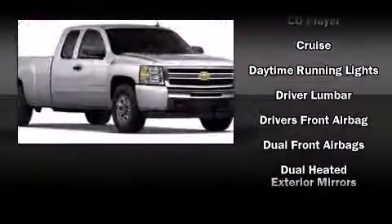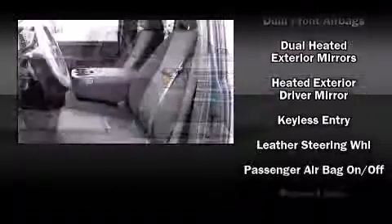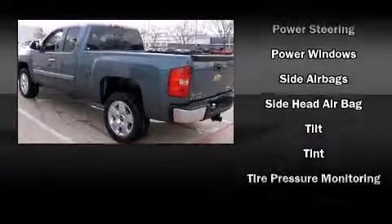Chevrolet ensures the safety and security of its passengers with equipment such as head curtain airbags, front side impact airbags, traction control, ignition disabling, OnStar, and ABS brakes.